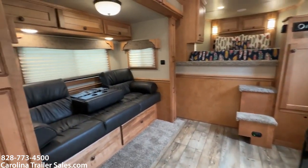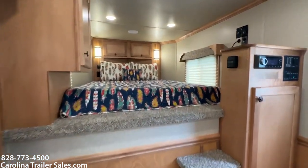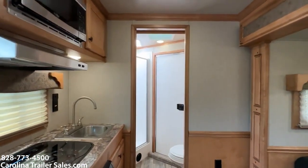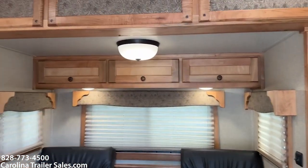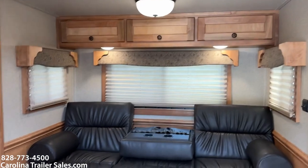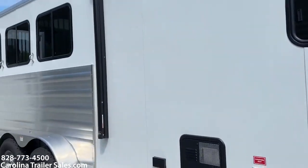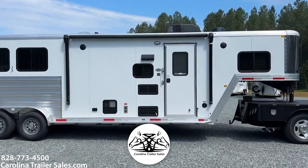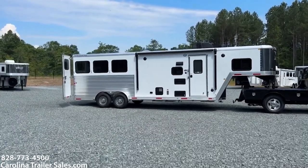Scanning back — this is a 7309, 7-wide, 3-horse, 9-foot short wall, which makes this trailer a 23-foot box. Perfect size — 23-foot box, easy to maneuver, easy to move around. If you needed to use this trailer daily it wouldn't be too bad. Great size. This is cinnamon wood — probably one of my most favorite colors. It's a light color but not too light, not too dark. Keeps it nice, open, and airy — it makes it feel large. This is a 7309 Merhow 2023, brand new. Carolina Trailer Sales, carolinatrailersales.com. Best way to reach me: 828-773-4500. My name is Ashley.